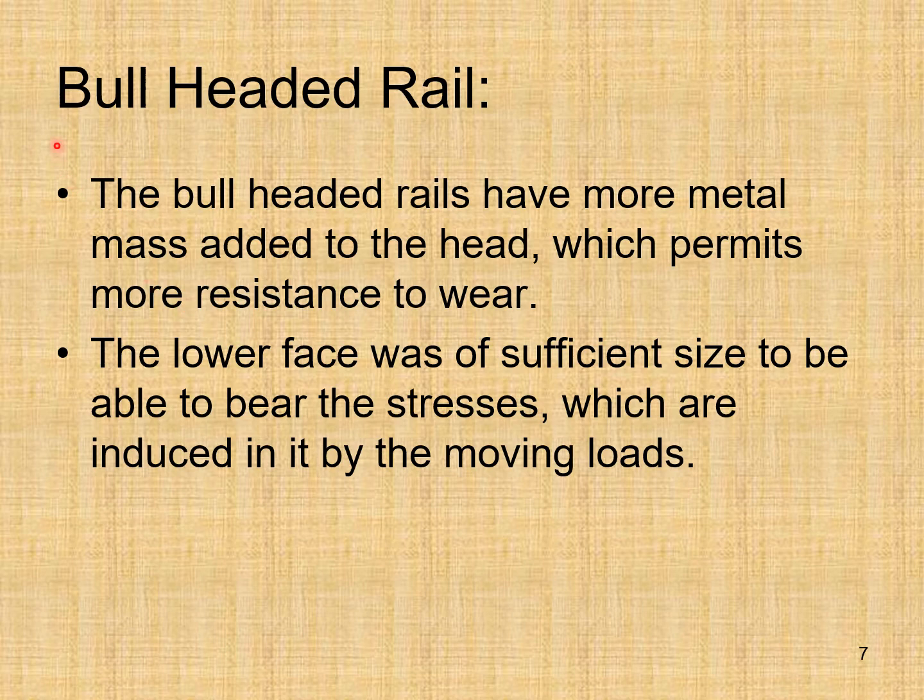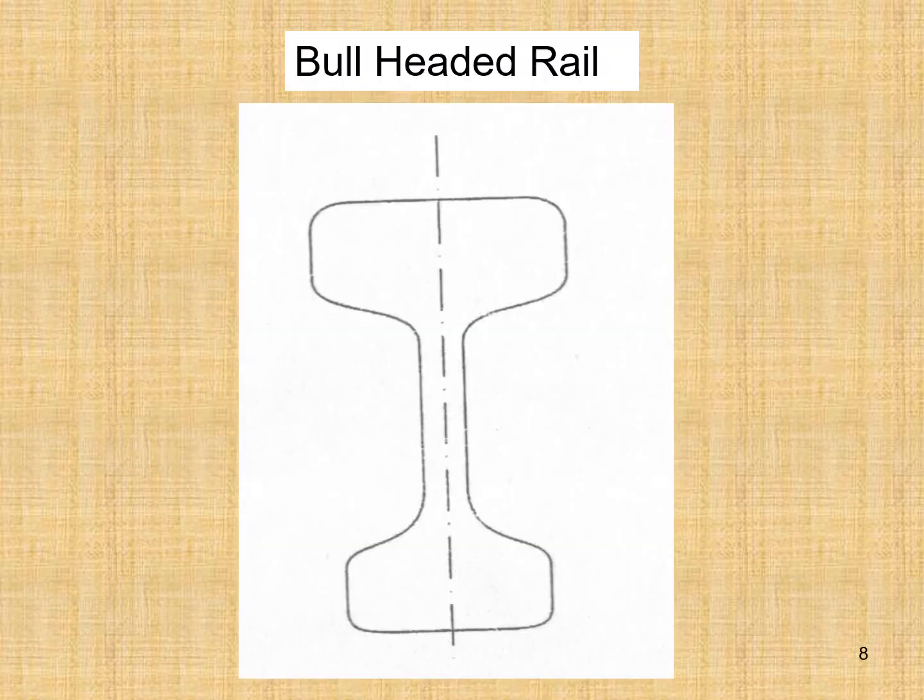Then comes the bull headed rail. Bull headed rails have more metal mass added to the head, which permits more resistance to wear. The lower face was of sufficient size to be able to bear the stresses induced by the moving loads. Here you can see the bull headed rail.